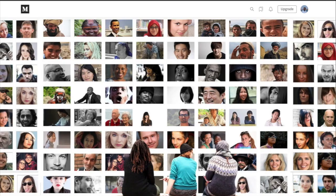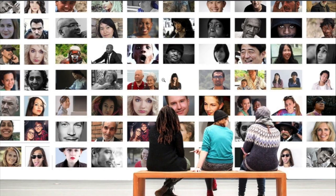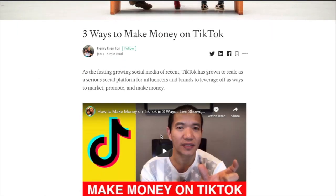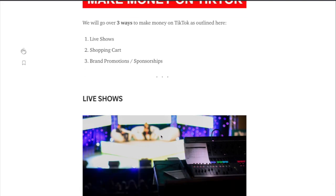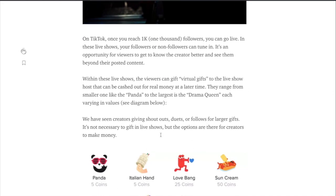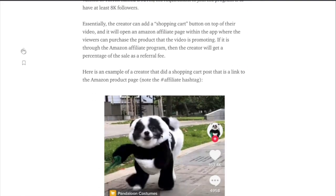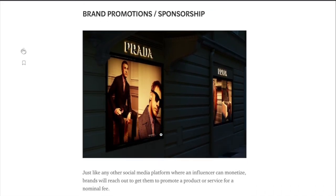Another way of making money on TikTok is through shopping carts. TikTok has started slowly rolling out the shopping cart feature to a limited number of creators. Essentially, the creator can add a shopping cart button on top of their video, and it will open an Amazon affiliate page within the app where viewers can purchase the products the video is promoting.